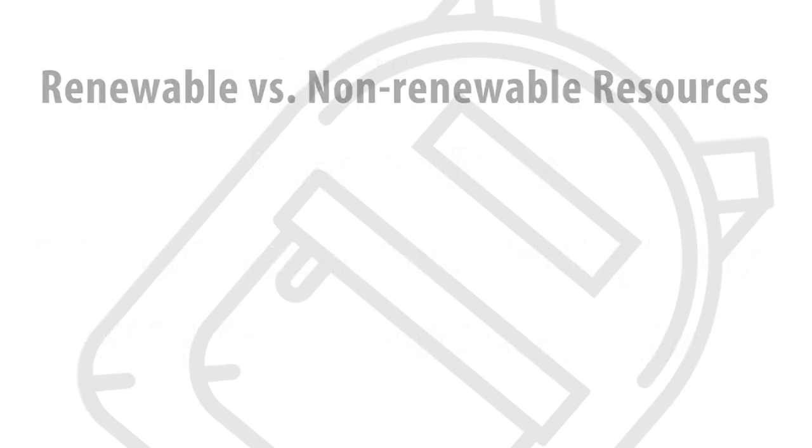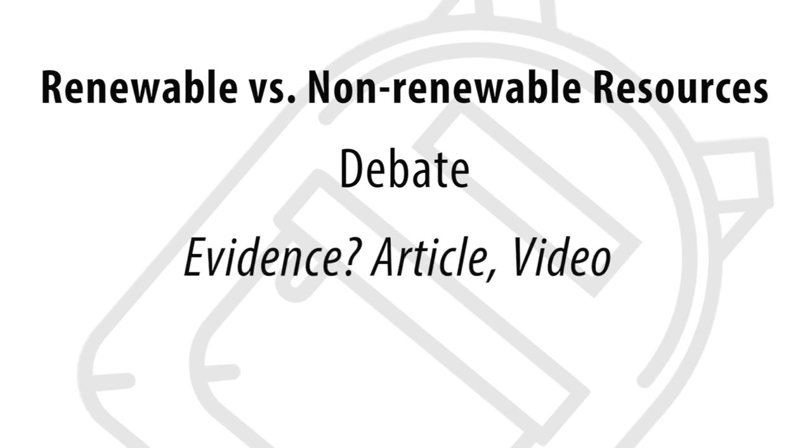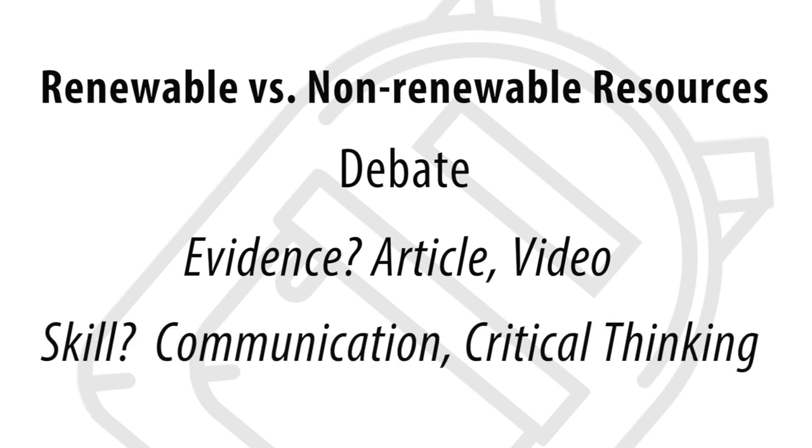Let's say that students were asked to determine the costs and benefits of renewable versus non-renewable resources, then had to prepare to take a position and participate in a debate. Backpack evidence might include the article the student had to write for a student-published science journal at the school, video portions of the debate — and for which backpack skill? Maybe written and verbal communication, and critical thinking.